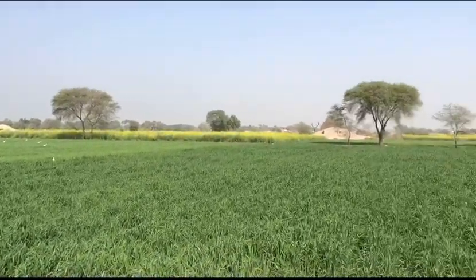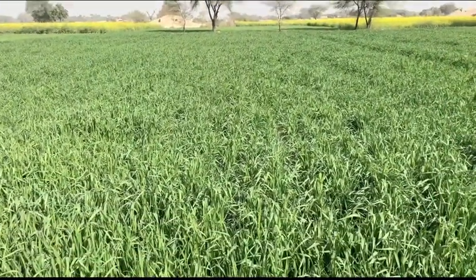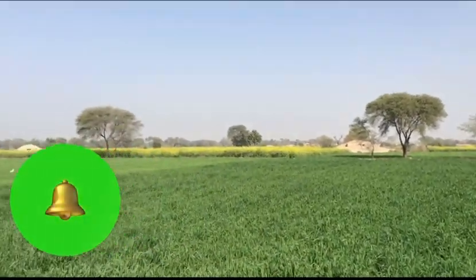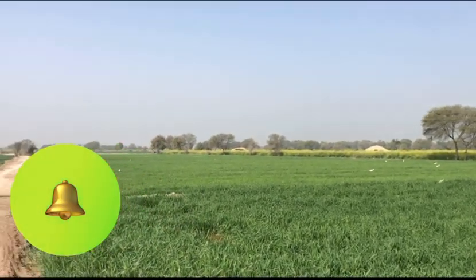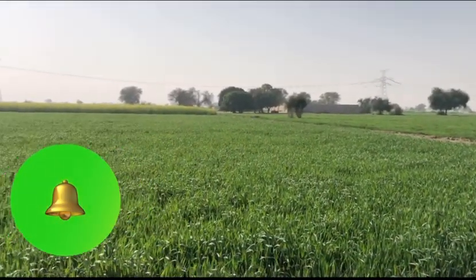It looks beautiful and amazing. I am actually expecting a bumper crop this year of wheat. This is all wheat — fully cultivated wheat farm.